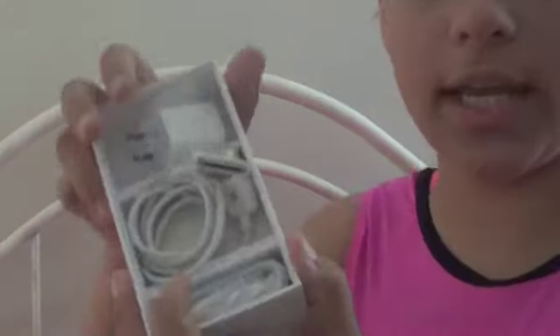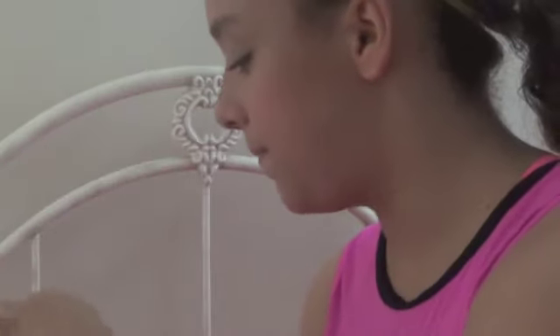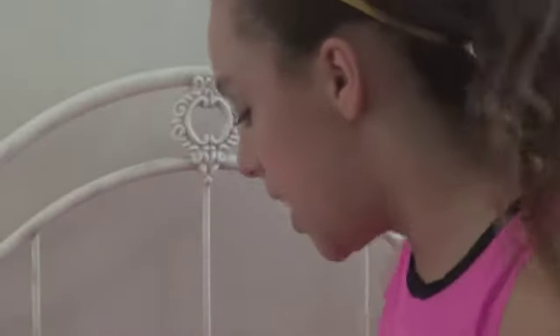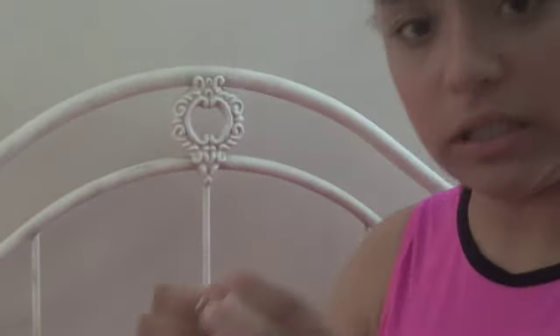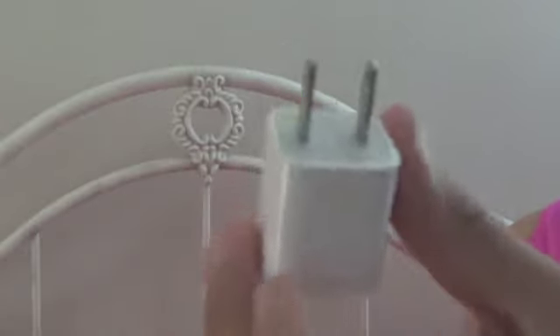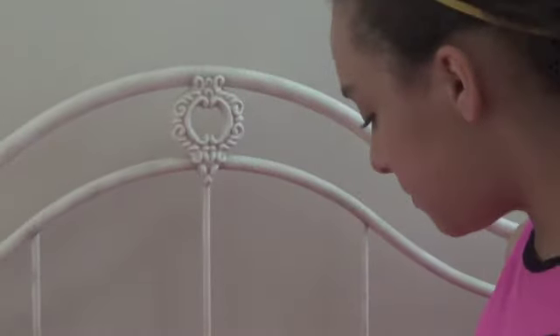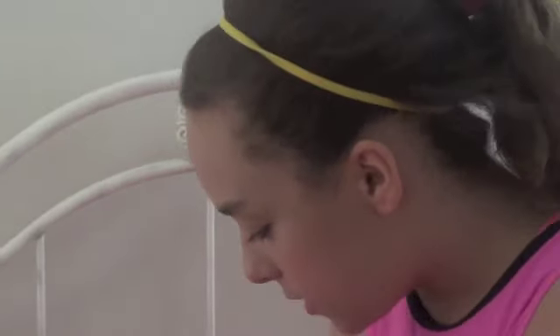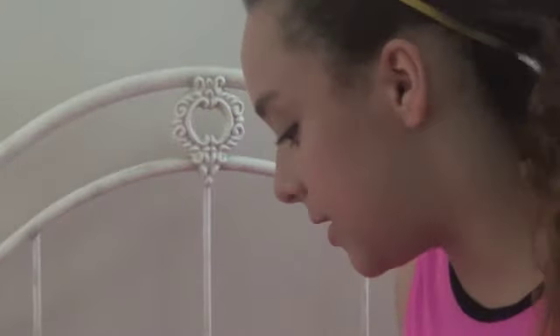In the box you get the USB cord for the charger and to plug it into the computer, and then you get the outlet adapter — the boxy plug thing. Because it's the 4S and not the 5, it still has this older charger, not the Lightning one. It also comes with these little earphones, but I'm not going to open them because I want to keep them nice.